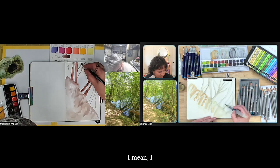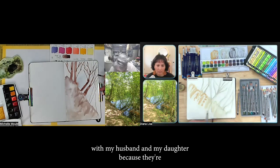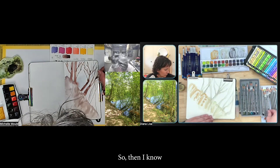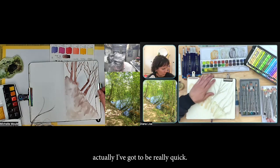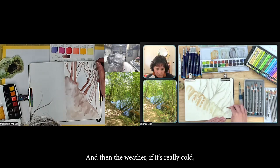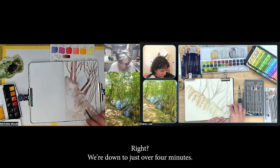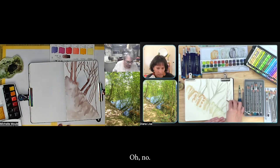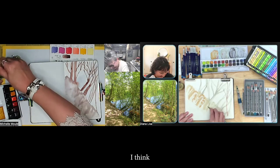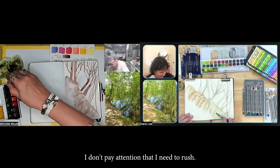Yeah, it depends whether I'm out with my husband and daughter because they're just not going to sit there for any great length of time, so then I know I've got to be pretty quick. And then the weather — if it's really cold, you just can't because your hands get so cold. We're down to just over four minutes! Oh no! It's okay — I just get caught up in doing the actual work and don't pay attention that I need to rush.